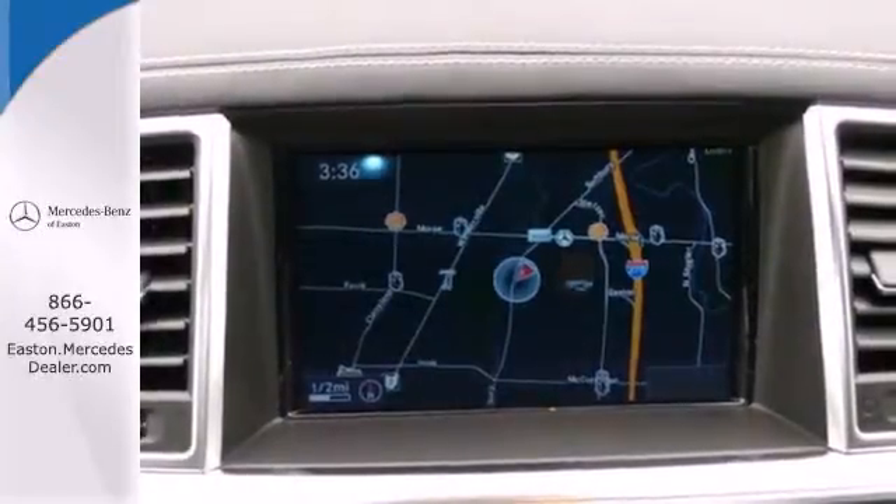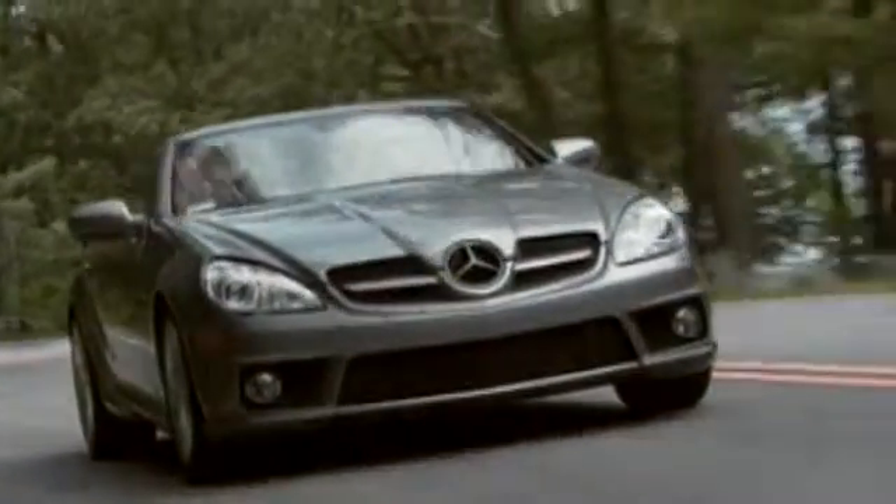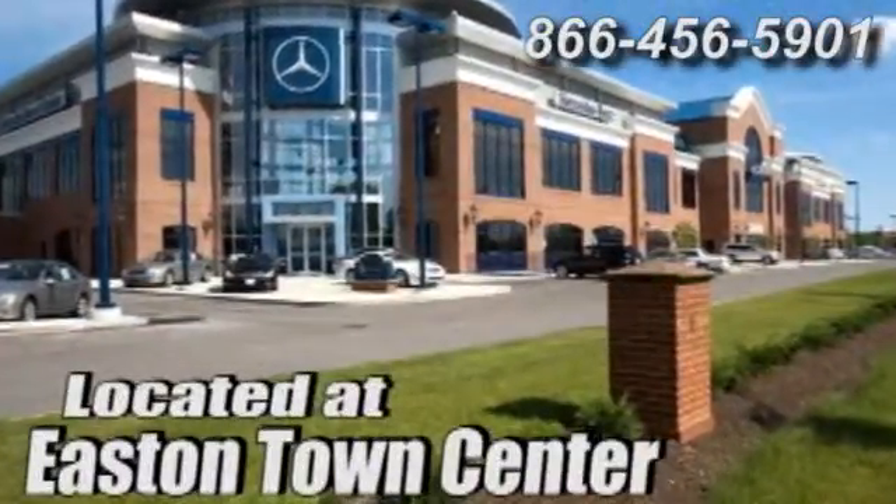See this stylish SUV for yourself today. Come experience luxury the Germaine way at Mercedes-Benz of Easton, conveniently located at Easton Town Center.